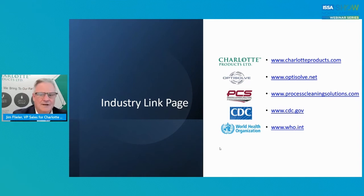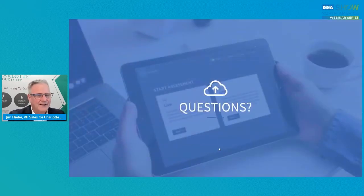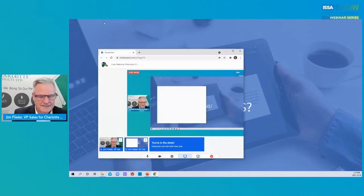We've put an industry link page with resources from Charlotte Products, OptiSolve, Process Cleaning Solutions, the CDC, and the World Health Organization — there's any number of information there. With that being said, we'll open it up for questions. I would personally like to thank everybody for joining us today. So we'll turn it over to questions and answers now.